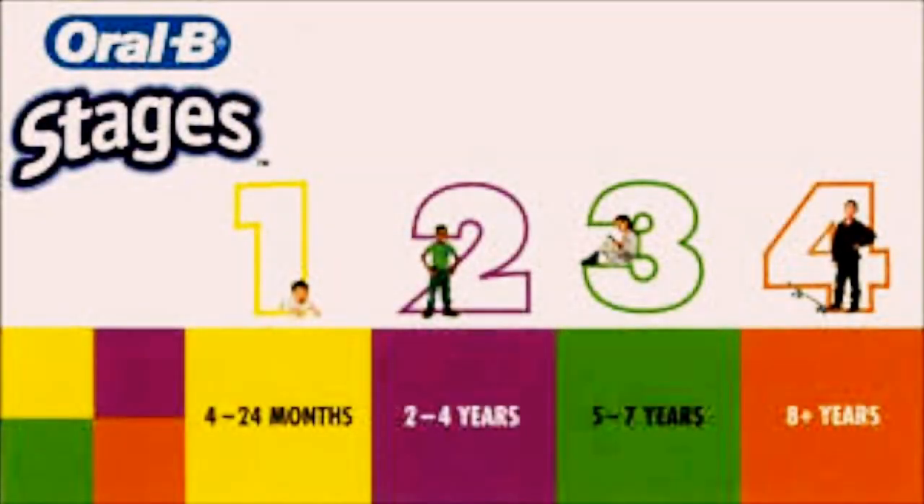That's when you go and start to select a soft bristle toothbrush. There are many out there — just make sure they're soft bristled. Now, Crest and Oral-B have stages. They're marked on the box: two months to twenty-four months, then two years to four years, and five years to seven years.